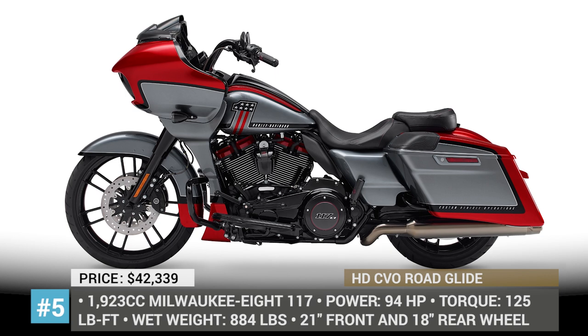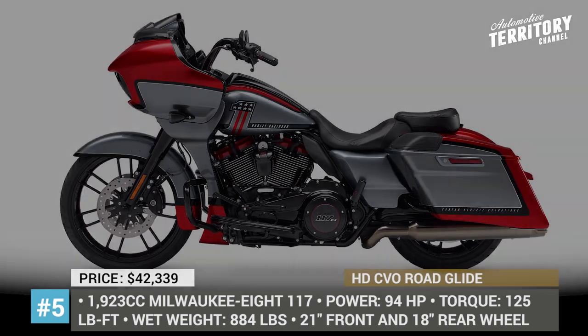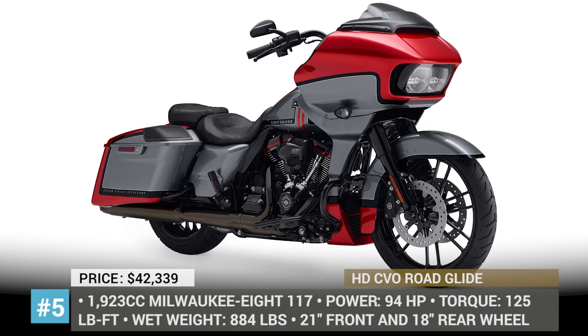Plus, the bike receives the new Boombox GTS infotainment system, which combines the convenience of modern tablets with additional features and software developed solely for motorcycling.